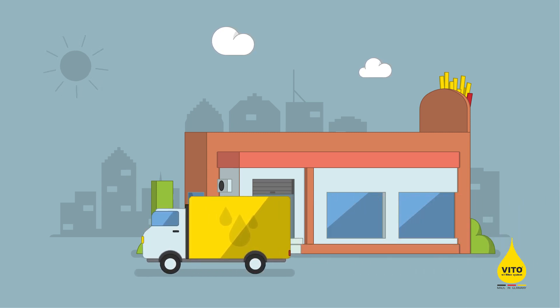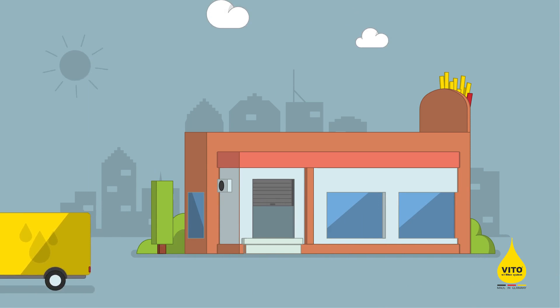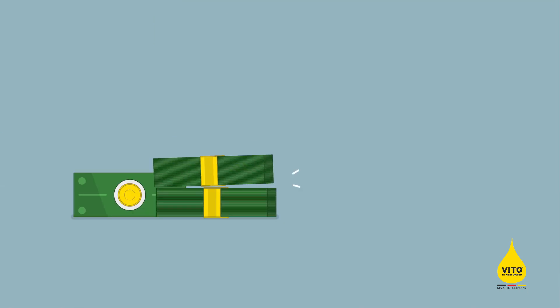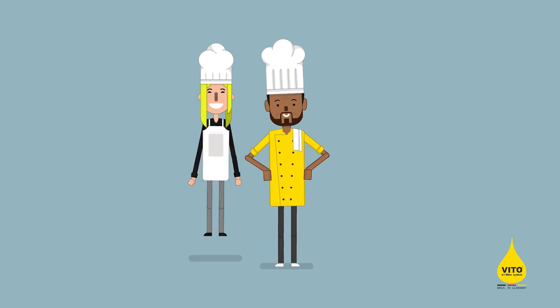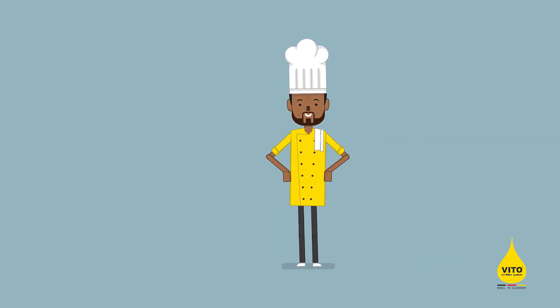Every time he receives a new delivery of frying oil, quite often lately, he gets upset due to the costs and how much waste he produces. But that's not only a problem for Ralf — businesses of all sizes use frying oil.